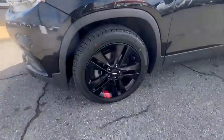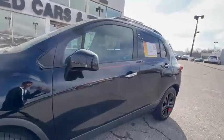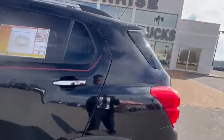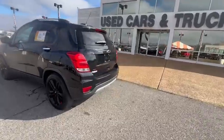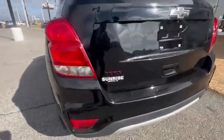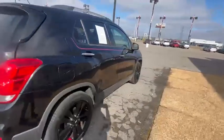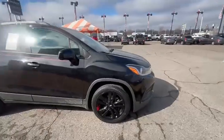This one has the 18-inch rims with the red line going around. Nice, beautiful black on black. Got the red emblems, black bowtie. Gives it a more sportier type look. Real nice vehicle.